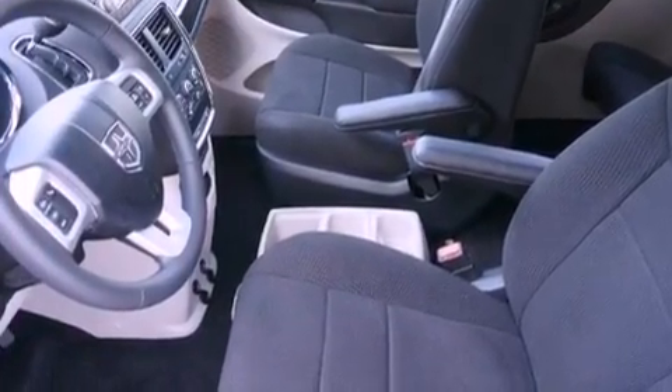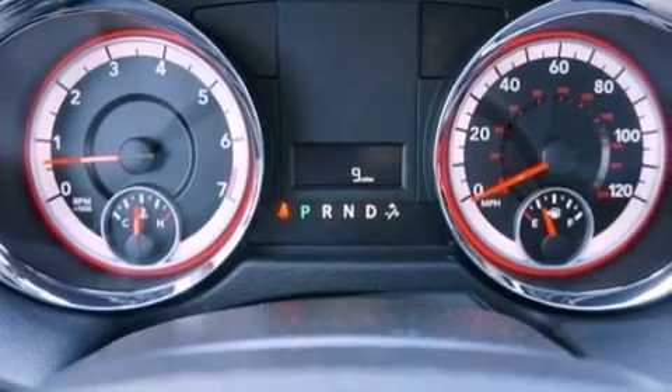A passenger side airbag, adjustable driver pedals, and Sirius satellite radio.